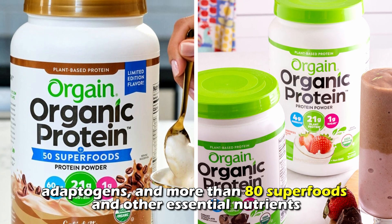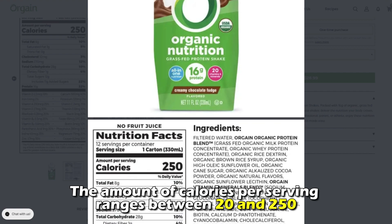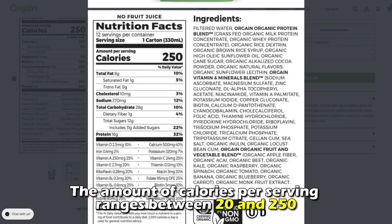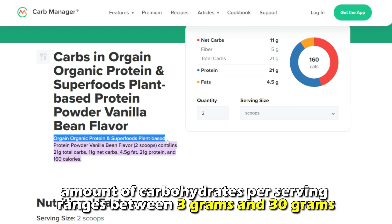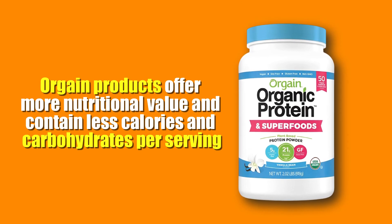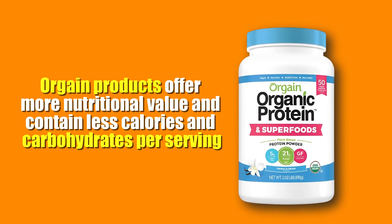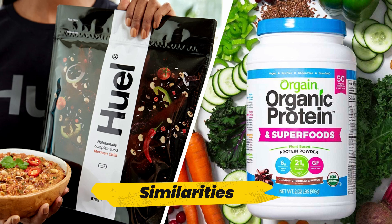On the other hand, Orgain products contain balanced amounts of amino acids, plant-based protein, probiotics, digestive enzymes, adaptogens, and more than 80 superfoods and other essential nutrients. The amount of calories per serving ranges between 20 and 250, and the amount of carbohydrates per serving ranges between 3 grams and 30 grams. Therefore, Orgain products offer more nutritional value and contain fewer calories and carbohydrates per serving.